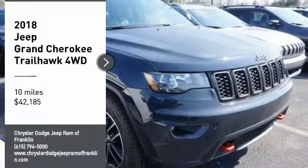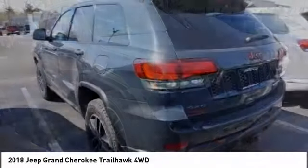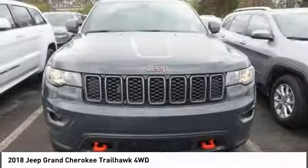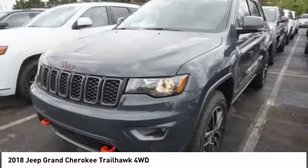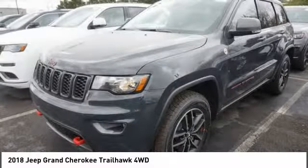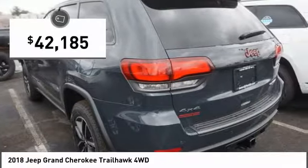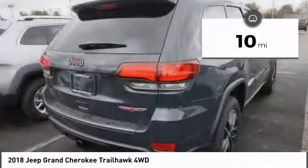Come test drive the 2018 Grand Cherokee. The Jeep Grand Cherokee offers superior off-road capability comparable to that of the upscale Land Rover LR3. This makes the Grand Cherokee a fine choice for families who venture off-road or vacation in the mountains or other remote areas, and is priced below $45,000. This vehicle has less than 100 miles.